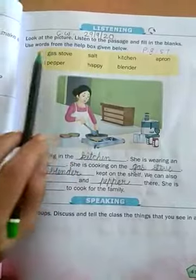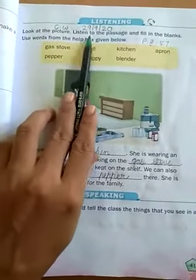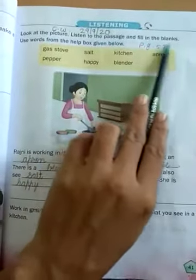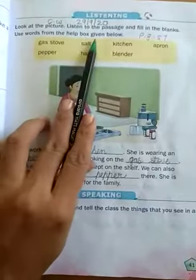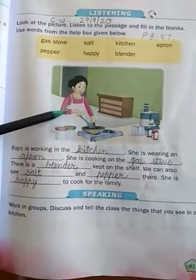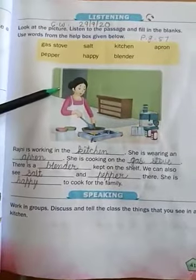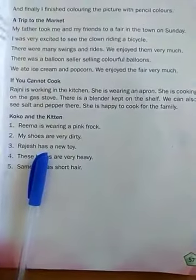Listening. Look at the picture, listen to the passage, and fill in the blanks. Use words from the help box given below. Students, look at this picture on page number 57. We have a passage — you have to listen to it.